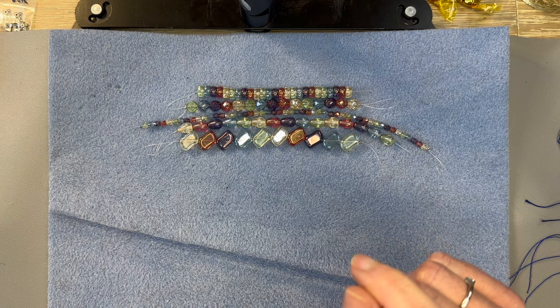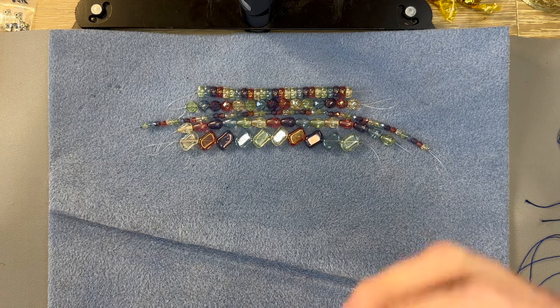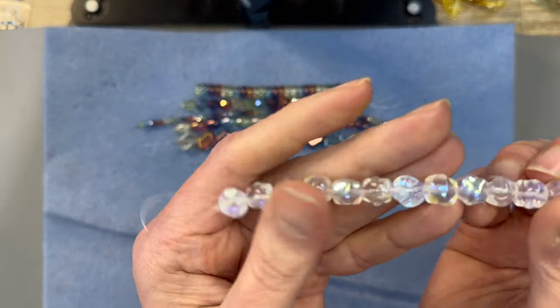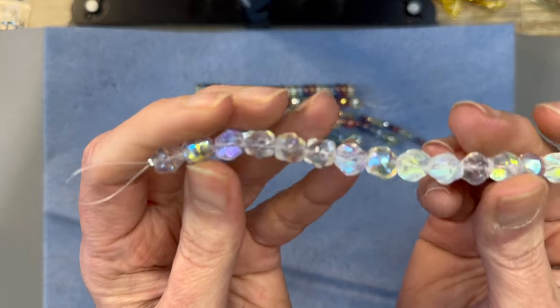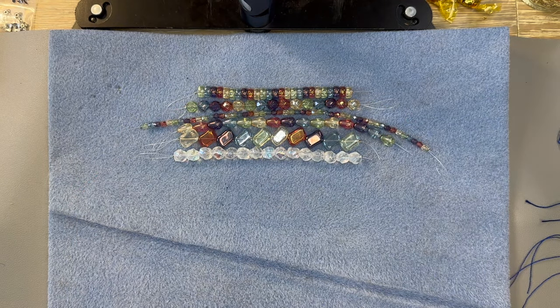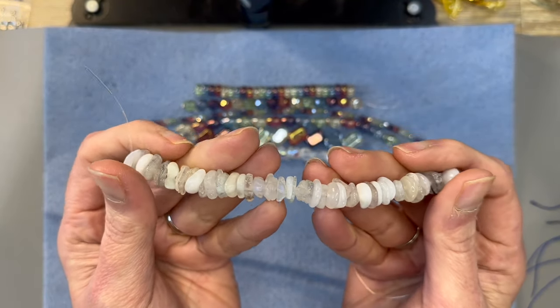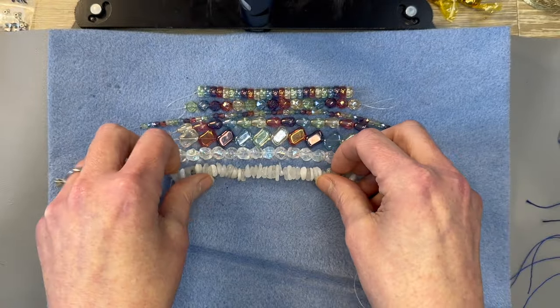Next we have Czech Glass Twist Nugget Crystal AB 9mm, 15-piece strand. These are really cute — they look like little clouds or even little hail pieces, and look at that luster. That luster is just gorgeous; it picks up so many colors. Next we have Moonstone Chip 6 to 11mm range and you get a five-inch strand. Oh man, is that gorgeous. I love moonstone — moonstone is so pretty.